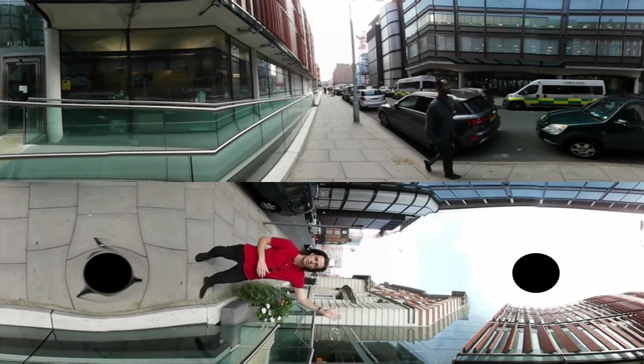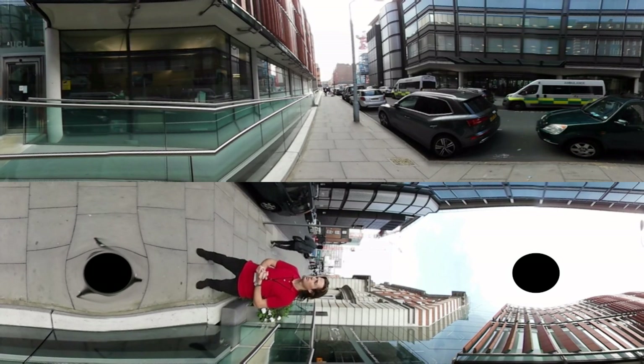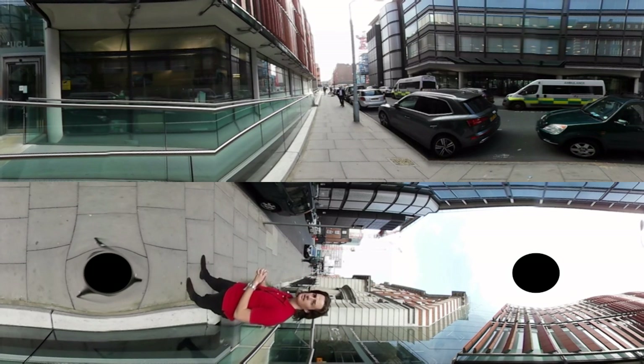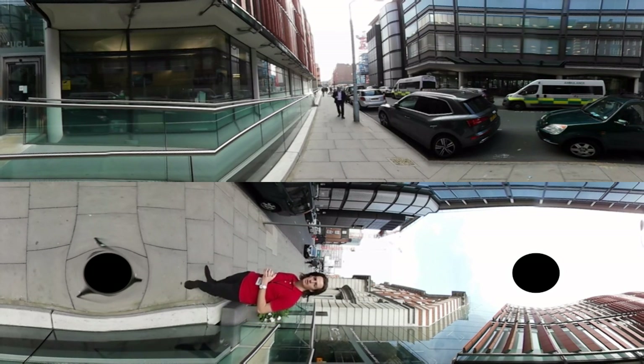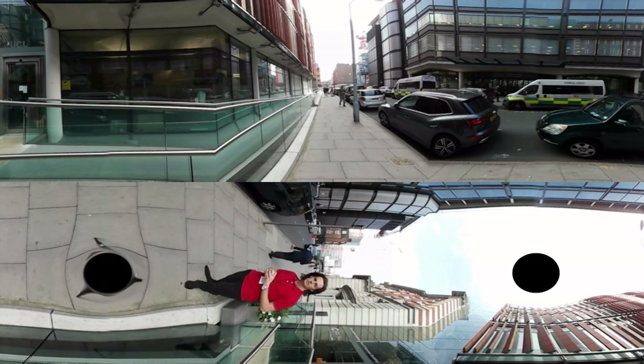Over here we have UCL Cancer Institute where a lot of cutting-edge research is going on. Over on the far side we have Macmillan Cancer Centre where patients come from afar to get treated. Just down the road on the right hand side, that red building is University College London Medical School. If you'd like to come with me today, we can take you for a quick tour of the Cancer Institute and show you some of the cutting-edge research that we're doing.